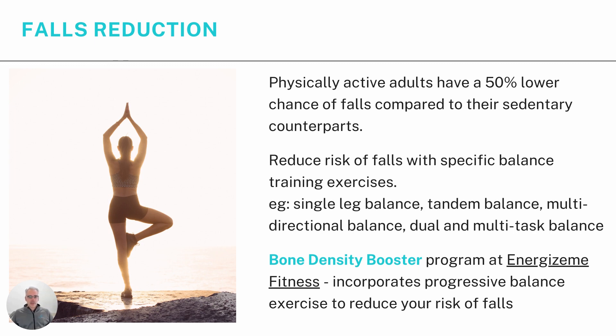Falls reduction is obviously really important. Physically active adults have a 50% lower chance of falls compared to their sedentary counterparts — simply being active and regularly using your muscles stimulates your brain and nervous system, keeping your strength and balance up. We can further reduce fall risk with specific balance training exercises such as single-leg balance, tandem balance, multidirectional balance, and dual and multitask balance. These types of exercises are integrated into our Bone Density Booster Program so you progressively improve your balance and reduce your risk of falls as you progress.